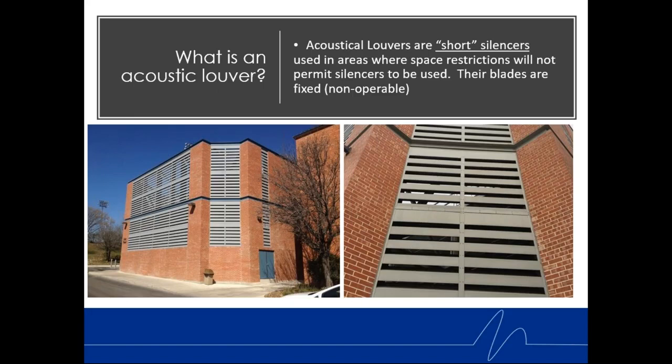The blades of these louvers are fixed. A lot of people ask if they're movable blades — no, they're fixed blade acoustic louvers. They're not a damper and not meant to be used like a damper.